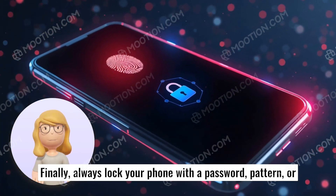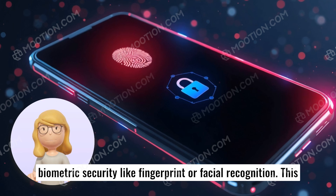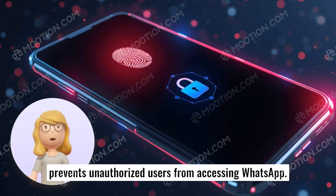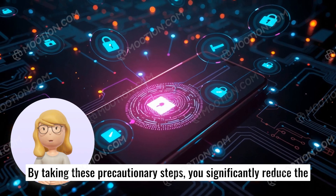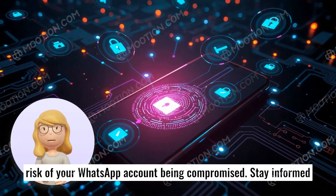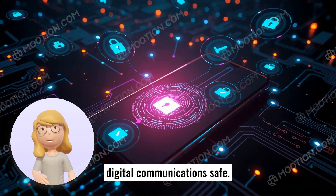Finally, always lock your phone with a password, pattern, or biometric security like fingerprint or facial recognition — this prevents unauthorized users from accessing WhatsApp. By taking these precautionary steps, you significantly reduce the risk of your WhatsApp account being compromised. Stay informed and vigilant for new security updates and practices to keep your digital communications safe.